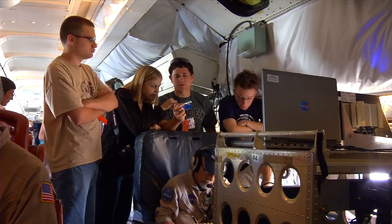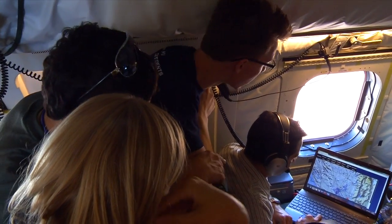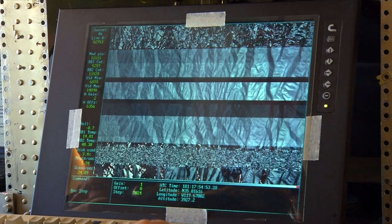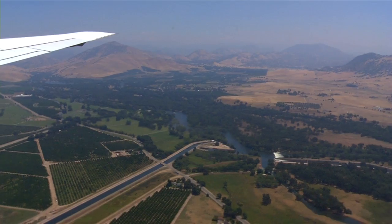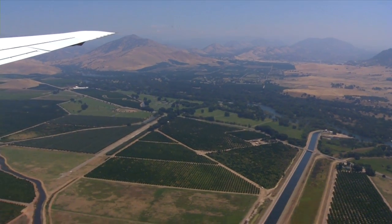I work a lot with remote sensing data, but you never get to actually hold the instrument and talk to the people who work on it, see the instrument, and fly with it — and then use the data that you've collected. Getting that kind of experience with airborne science introduces a new level of interacting with the data and getting to really pick certain locations and work with different groups.